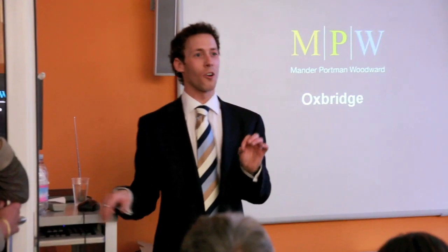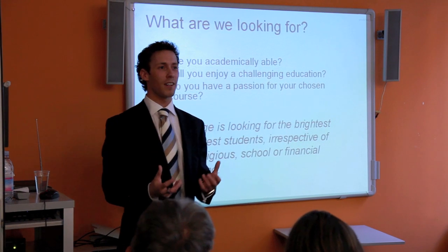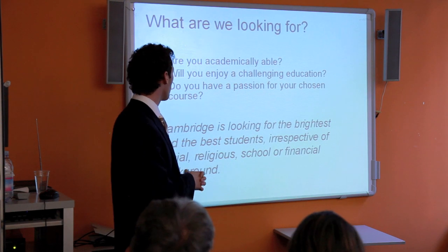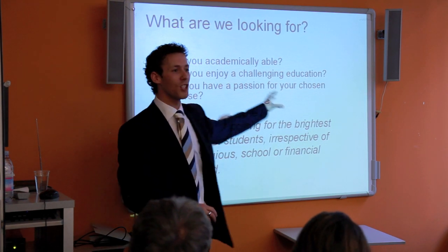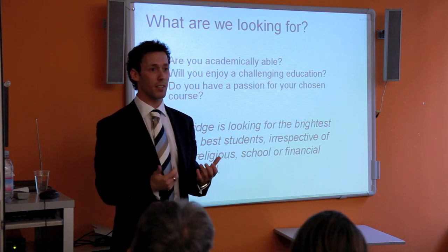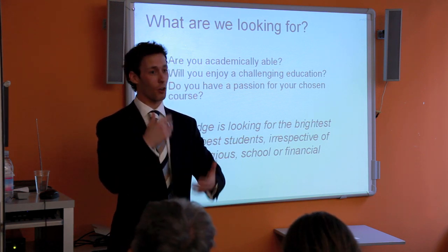A quick section on Oxbridge — Oxford and Cambridge combined. What are they looking for? They want to know: are you academically able, are you intelligent, can you think? Will you enjoy a challenging education? A term at Oxford or Cambridge is only eight weeks long, so you have a lot of learning to cram in. Most importantly, do you have a passion for what you want to study?